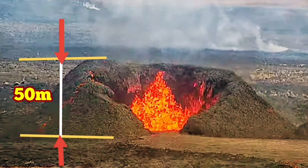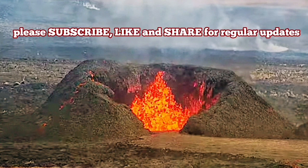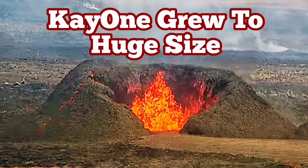It may grow. Nothing has ever reduced the eruption on this vent, which I call crater K1, and it's continuing to grow bigger even now.